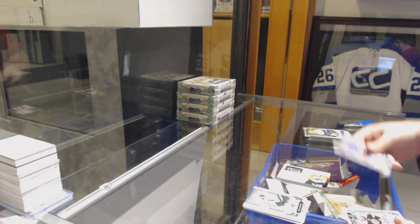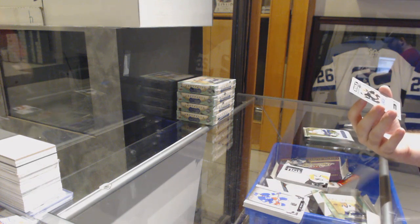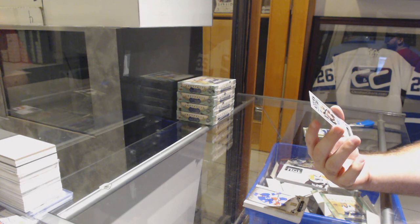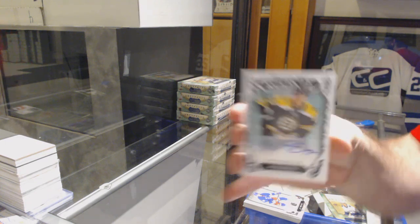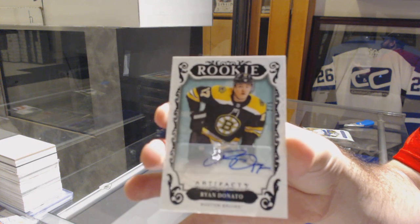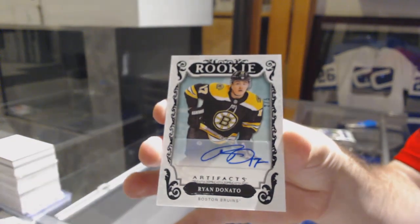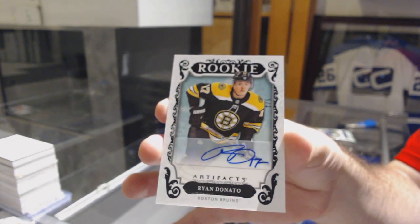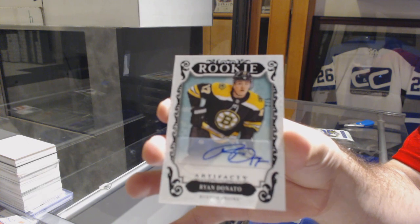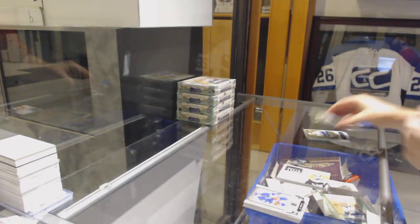That's pretty sick. Number two of five, Black Rookie Auto for the Bruins — Ryan Donato. Two of five. That is picture worthy for sure.